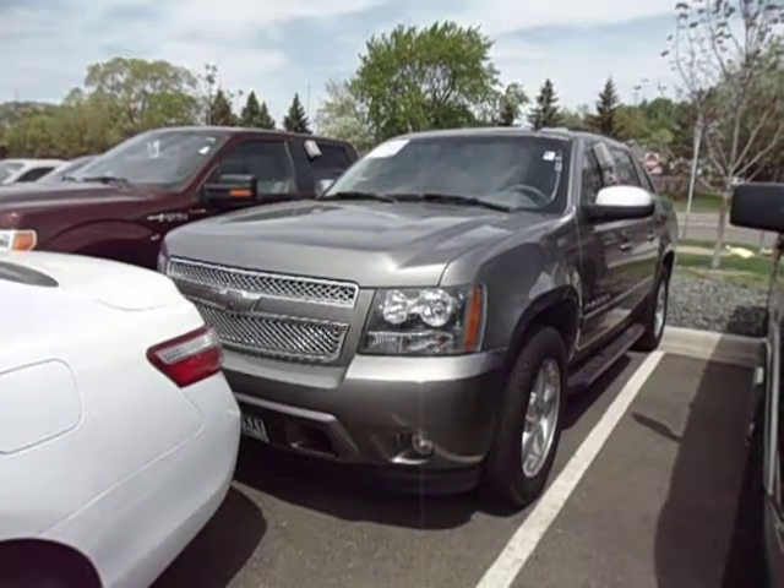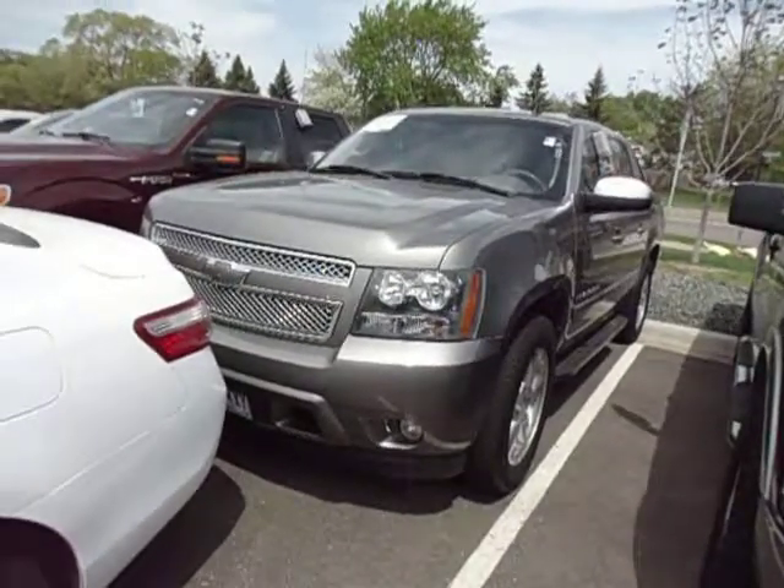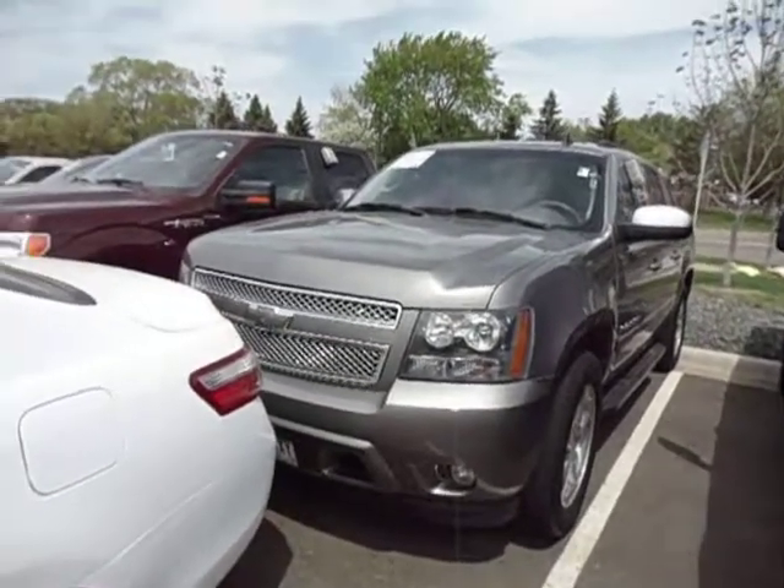Hi there. This is Chad Rawson over at Luther Brookdale Honda showing you our Chevy Avalanche. It's a 2007 model, placed at $15,995.